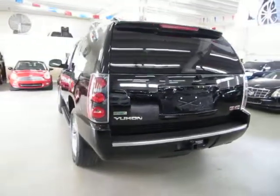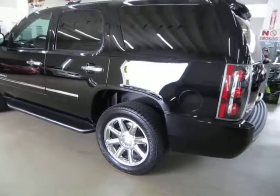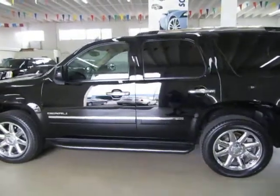If you have any questions, feel free to call me. My name is George. I can be reached at 305-218-5462. I'm going to finish going around so you can see that the vehicle has no dings, no dents, no major scratches or touches of any kind.